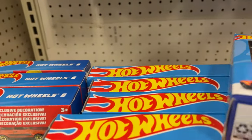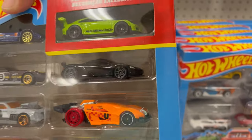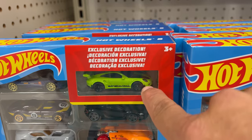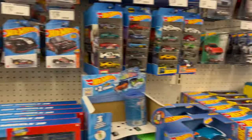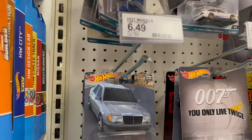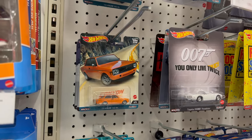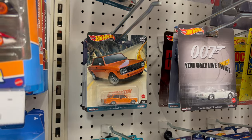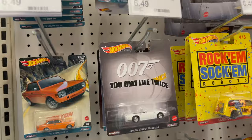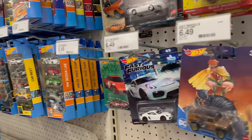Just because you see that exclusive doesn't mean the assortments are the same. This one has a similar paint job to the premium they did a few years ago. Here's your full set: the Mercedes, the Cosworth, the Porsche, the BMW, and the Volvo. They've just got remnants of a second one there. And then there's old Fast and Furious stuff — peg warmers, those are old as dirt.